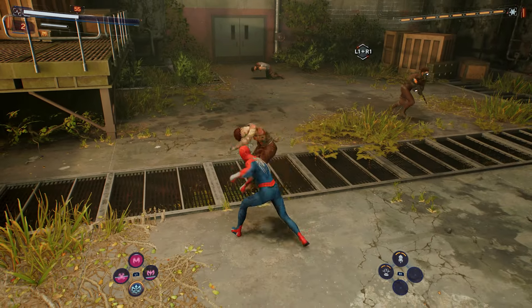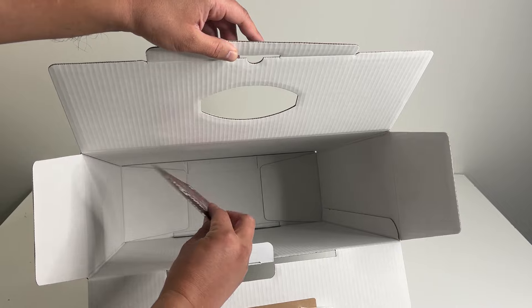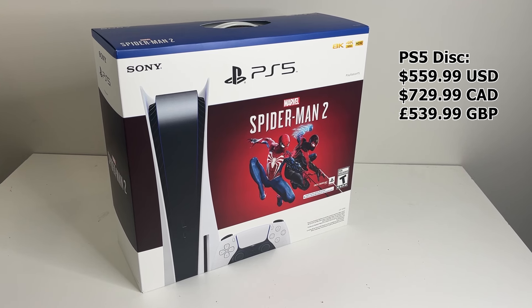You're probably wondering where the game is — don't throw out the box just yet. The Spider-Man 2 code is loose inside the box. Here it is: a download code for the full Spider-Man 2 game. Scratch to reveal the code, and that's everything you get in this bundle.